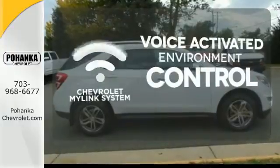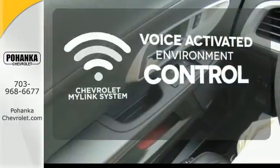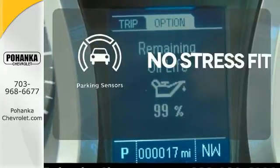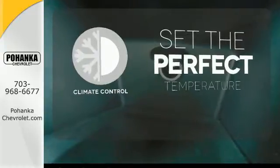Chevrolet's MyLink system allows you to control your music, hands-free calling, and so much more with just the sound of your voice. Say goodbye to dinged bumpers with a parking sensor. The climate control lets you set the temperature exactly where you want it.